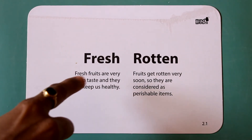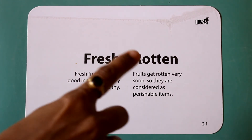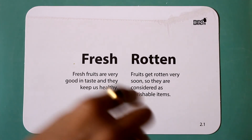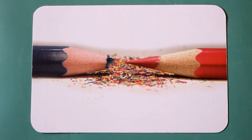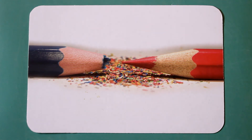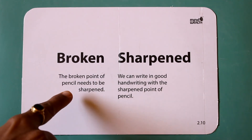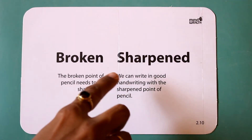Fresh. Rotten. Fresh fruits are very good in taste and they keep us healthy. Fruits get rotten very soon, so they are considered perishable items. Broken. Sharpened. The broken point of a pencil needs to be sharpened.